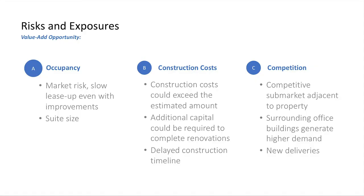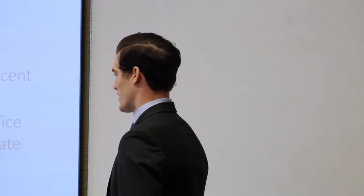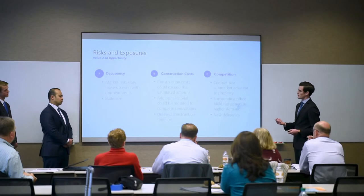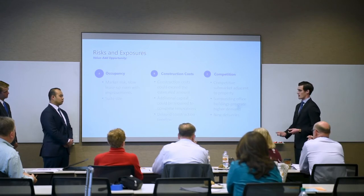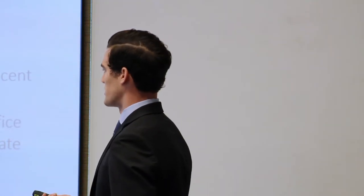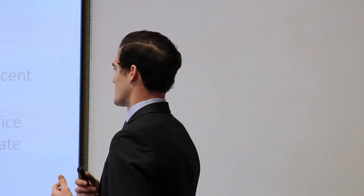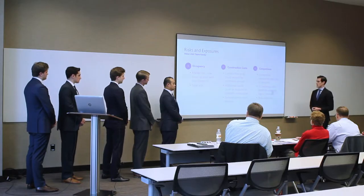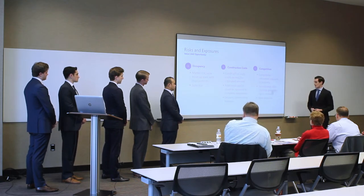Risks include market slowdown reducing rent and making lease-up harder, and suite sizes not matching what office tenants need. Construction costs exceeding budget could cause lower IRR and delay the tenant improvement and renovation plan. On competition, a high supply within the area means competitors could attract potential tenants. Additionally, new deliveries Johnny referenced could saturate the market and lower overall demand.